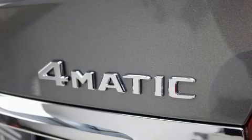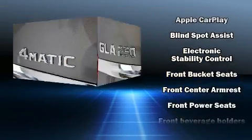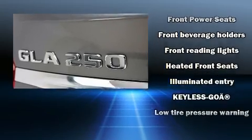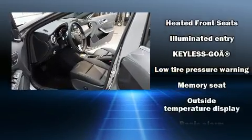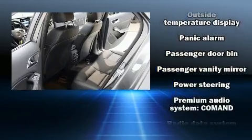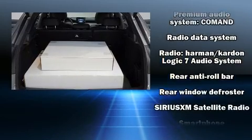Mercedes-Benz ensures the safety and security of its passengers with equipment such as dual front impact airbags with occupant sensing airbag, head curtain airbags, traction control, brake assist, a security system, an emergency communication system, and four-wheel disc brakes with ABS.